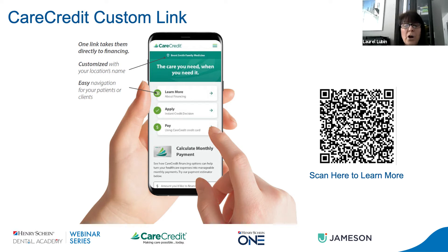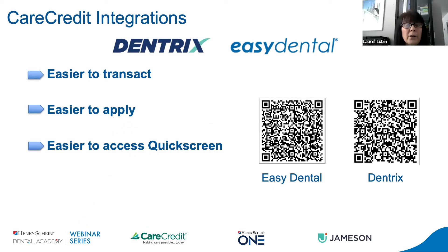Leveraging your practice management software to its fullest is really important, and many offices don't even realize the features they have available to them, including the CareCredit integration with Dentrix and Easy Dental. The integration has provided dental offices with a connected solution to improve the patient journey and expedite the financing process. All CareCredit transactions can easily be processed right from your software, from the ledger payment window, and they're going to automatically write back to your ledger. This saves significant time compared to logging into a separate portal with a separate username and password and then posting the payment manually.